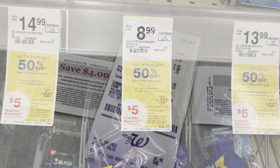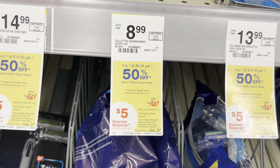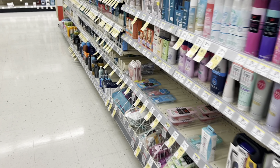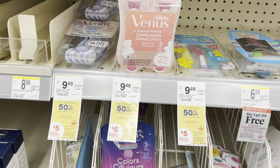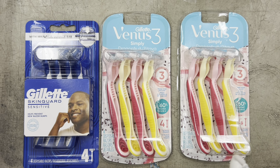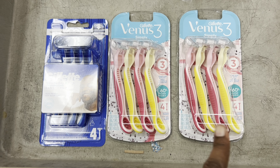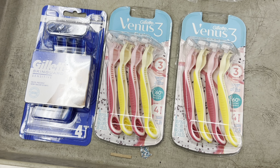Now let's get into my spend $45 get $10 in Walgreens Cash deal scenario. The Gillette and Venus disposables are spend $15 get a $5 register reward, buy one get one half off. I'm picking up one Gillette men's disposable for $8.99 and two Venus disposables at $7.99 each. Total is $20.97. There's a $3 digital coupon for the men's and several $3 digital coupons for the women's — that's $9 off — so I'll pay $11.97 and get back the $5 register reward, ending up at $6.97 for all three.